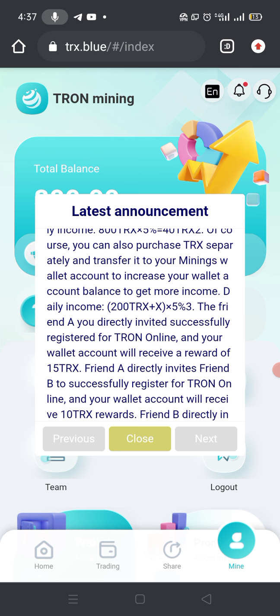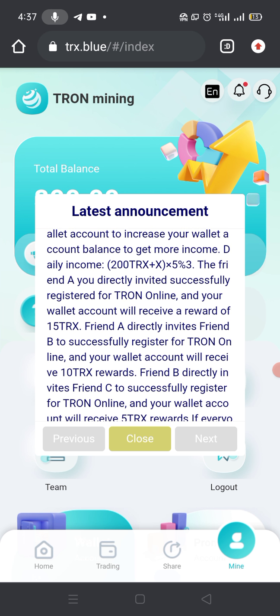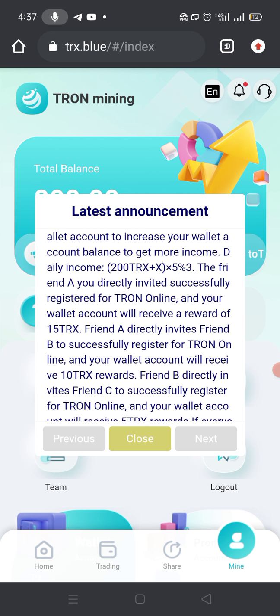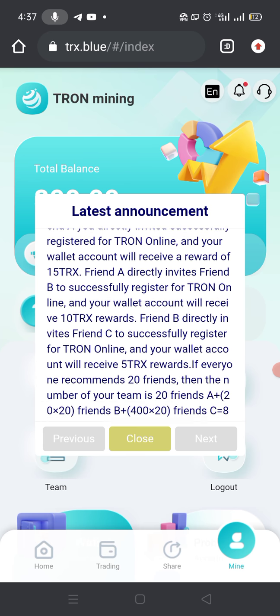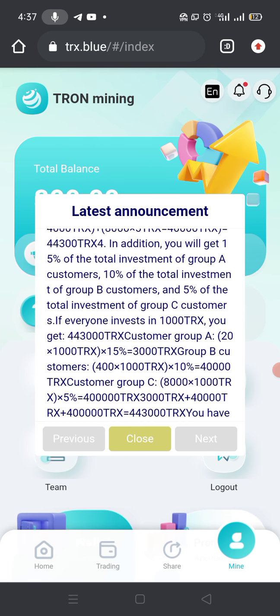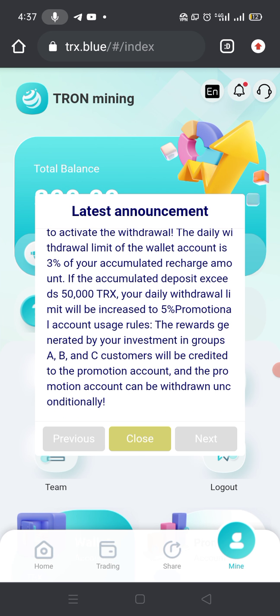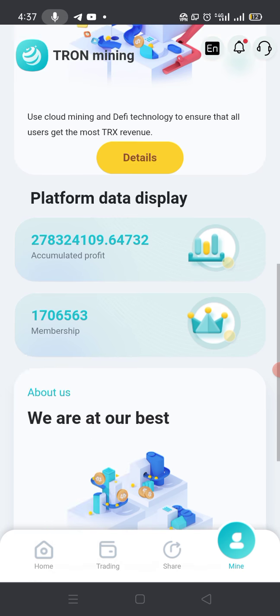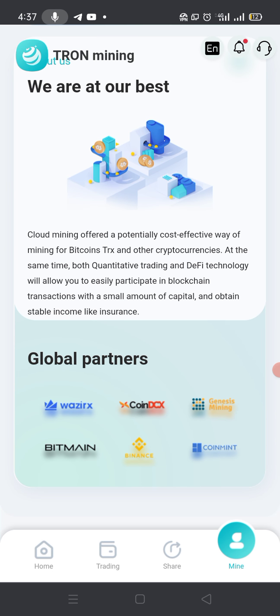Of course you can also purchase TRX separately and transfer it to your mining wallet account to increase your balance and get more income. Daily income would be 200 TRX plus X multiplied by five percent. It is a very beautiful, secure, and trusted site where you can deposit a small amount and earn five percent profit, and if you increase your investment your profit will also increase.